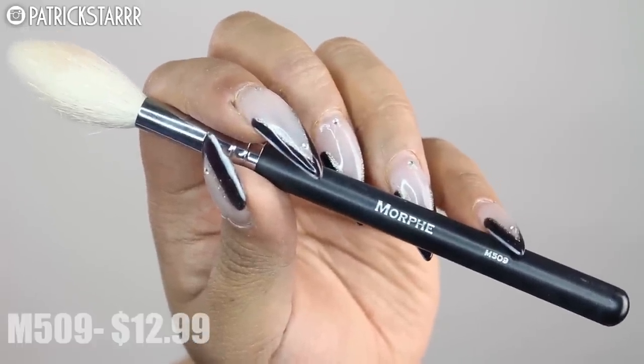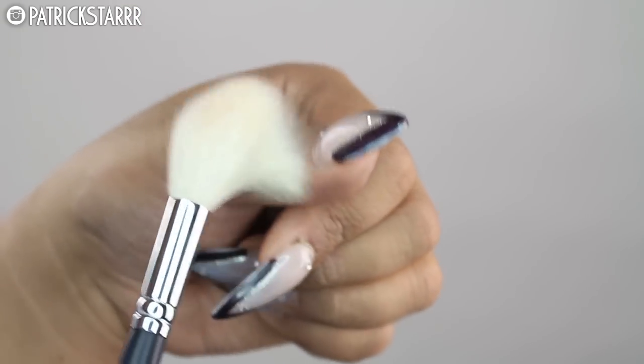Moving on to powder brushes — after foundation and concealer, I really have to set my concealer immediately. I love the M509 brush. It is very tapered, skinny, and lightweight, so it's gentle under the eyes. It's long, skinny, and tapered so you can set really close from the inner corner all the way to the outer corner. It's very flexible so you can set loose powder under the eye to catch any fallout. The M509 is an essential in my kit. All brushes will be listed down below.